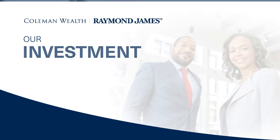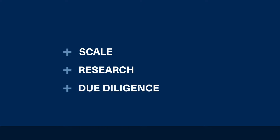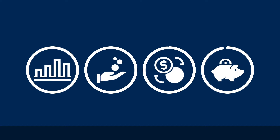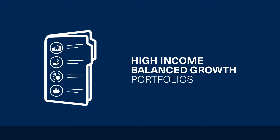Today, I'd like to introduce you to our investment process. Along with leveraging our scale, research resources, and intensive due diligence, we aim to blend four core components that come together to make up our high-income and balanced growth portfolios.